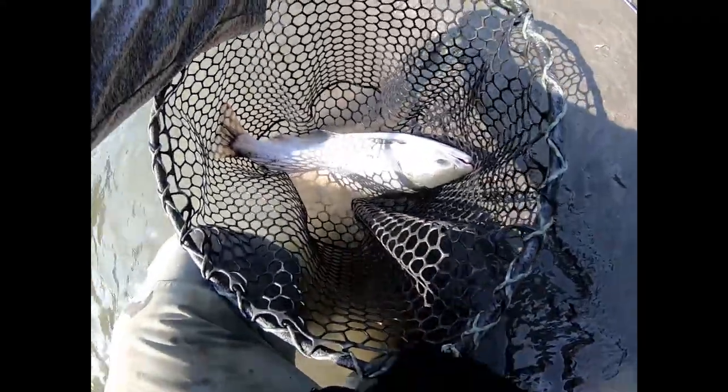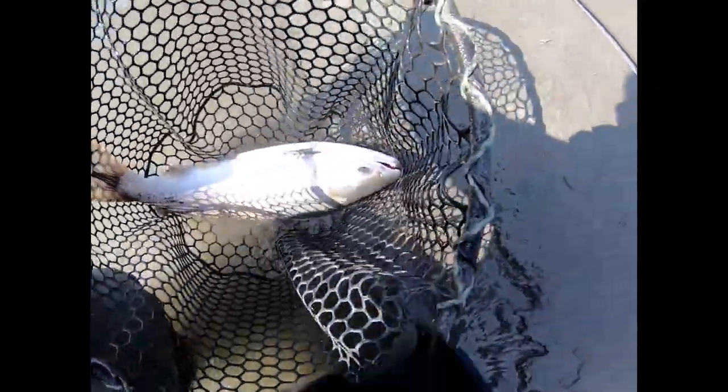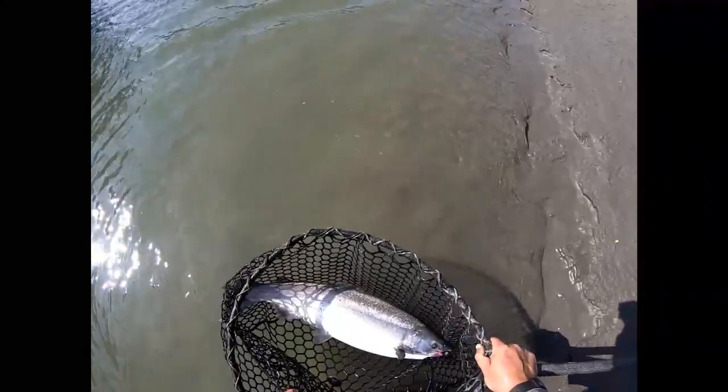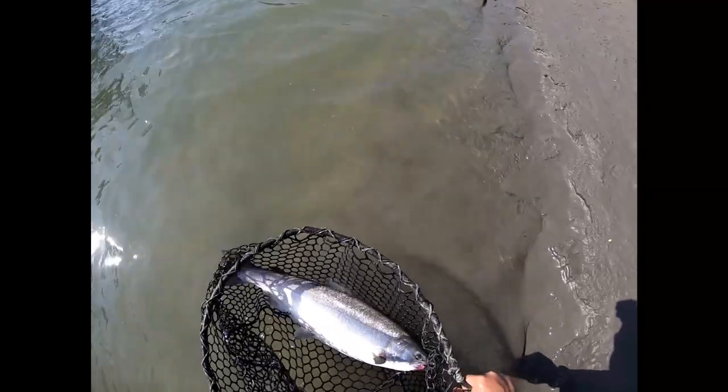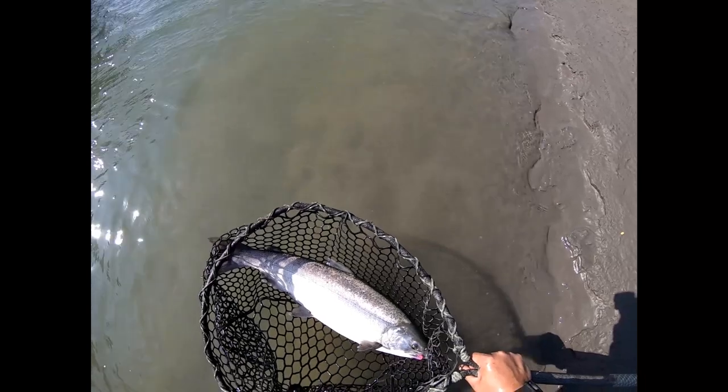Have a look at that. Alright, pink jig — it's on the backside, boy. Beautiful fish. Absolute bruiser of a fish. Lots of fun there.